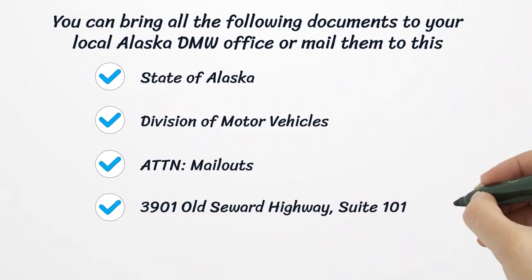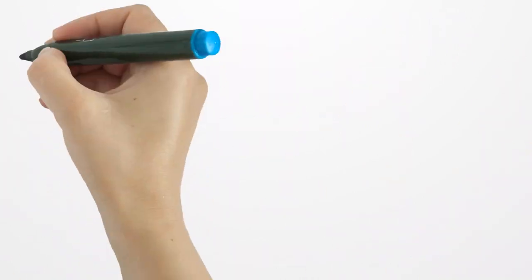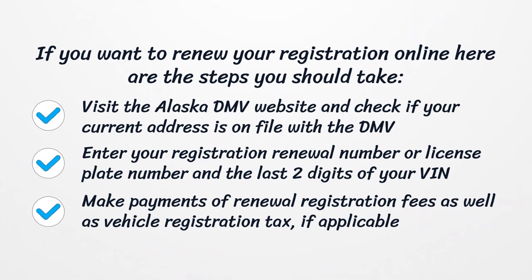You can bring all the documents to your local Alaska DMV office or mail them to: State of Alaska, Division of Motor Vehicles, ATTN Mailouts, 3901 Old Seward Highway, Suite 101, Anchorage, Alaska 99503. If you want to renew your registration online, visit the Alaska DMV website and check if your current address is on file. Enter your registration renewal number or license plate number and the last two digits of your VIN. Make payment of renewal registration fees as well as vehicle registration tax, if applicable.